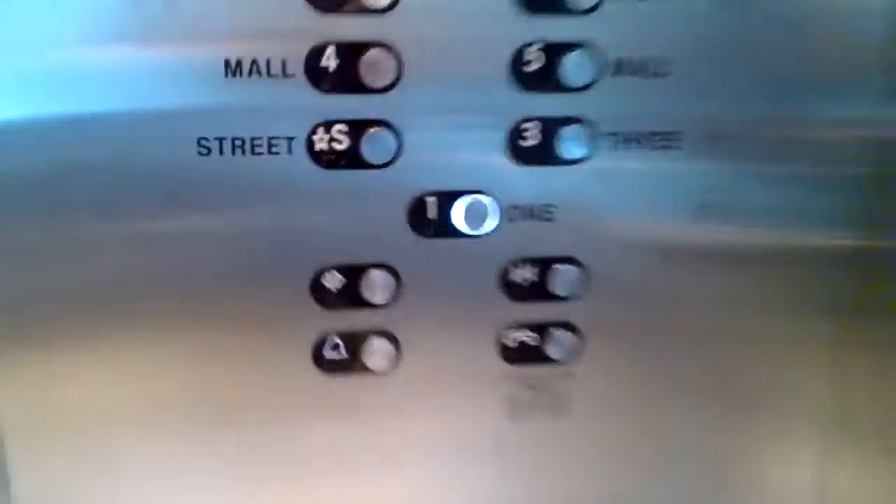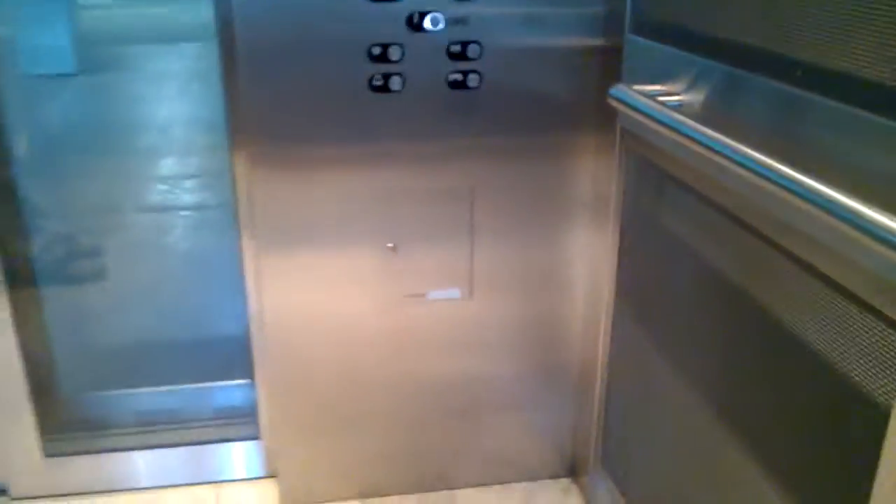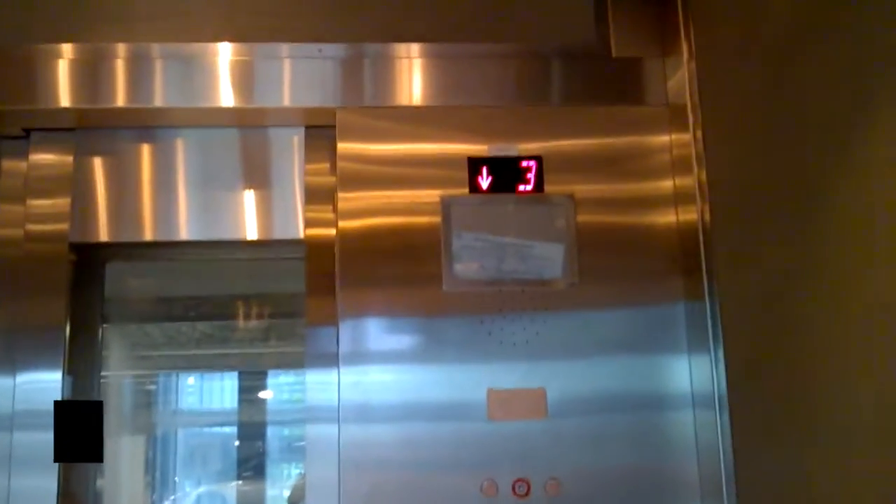There's a view of the interlock, oddly enough. All the door equipment. Sorry if my finger just got in the way. I'm going to go through here, and right down.